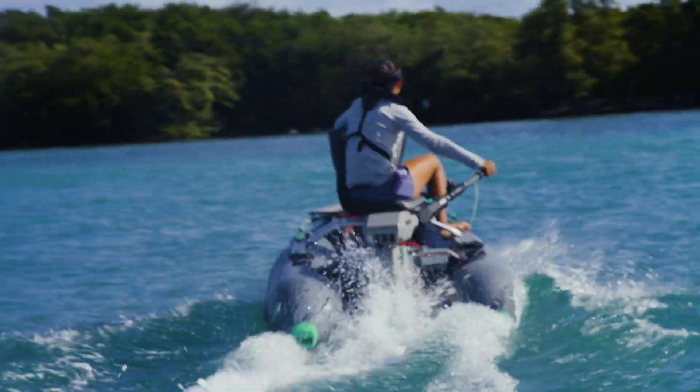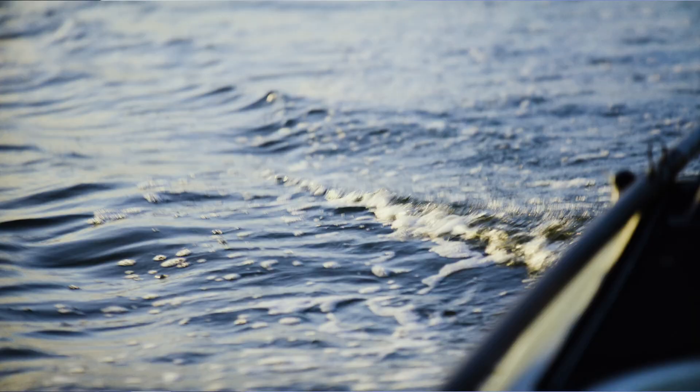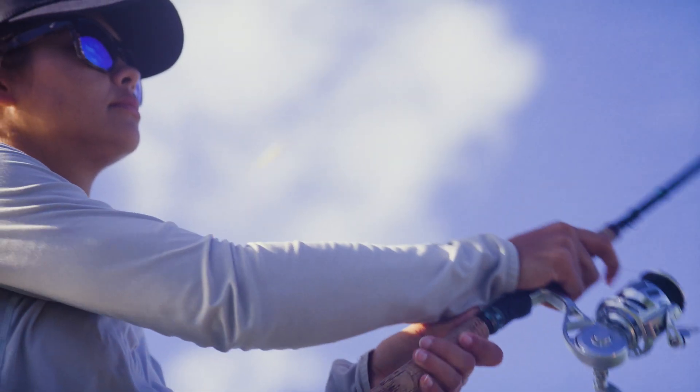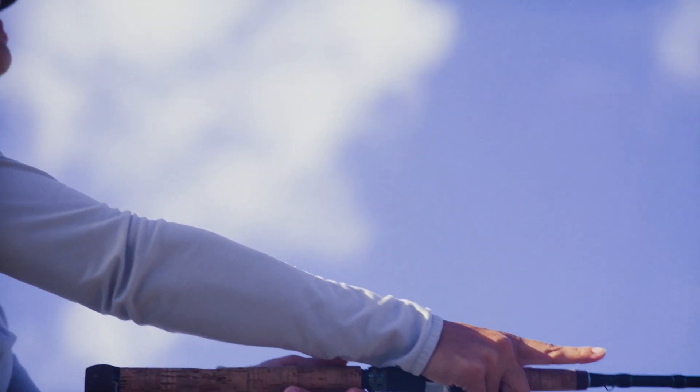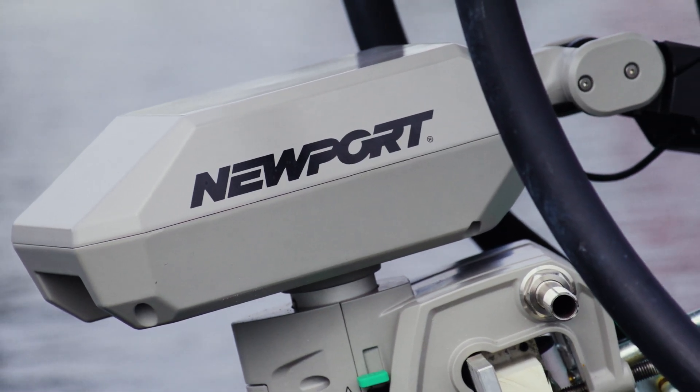When we took the NT600 product concept to the drawing board, our main objective was to deliver an electric outboard that truly outperformed gas motors in its class. The other thing that we wanted to accomplish was setting a new industry benchmark for electric outboard power, and we've achieved that with the NT600.